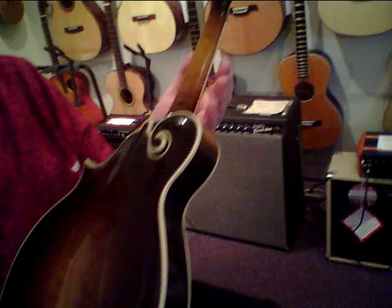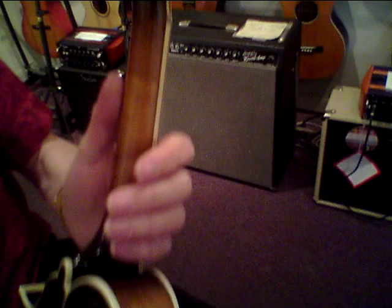Let's show it to you on all sides. Look at that back — that is a gorgeous two-piece figured maple back and a figured maple neck. Very beautiful sides.